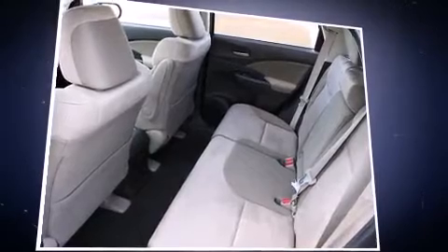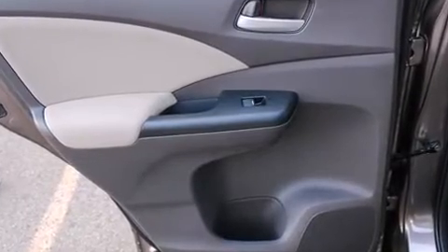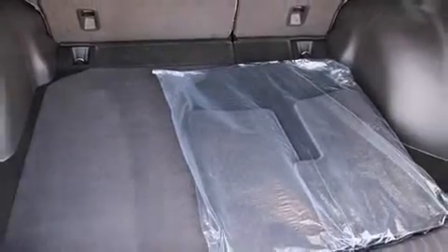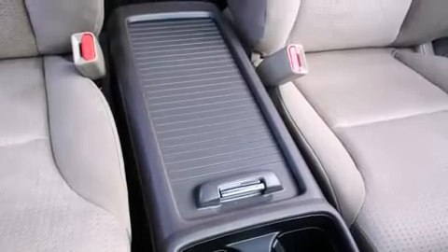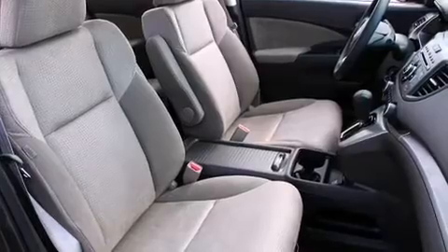The system also features six well-positioned speakers. Honda prioritized safety and security with features such as dual front impact airbags with occupant sensing, head curtain airbags, traction control, brake assist, a security system, and four-wheel disc brakes with ABS.